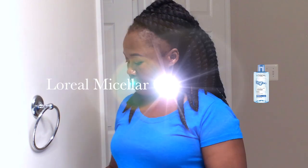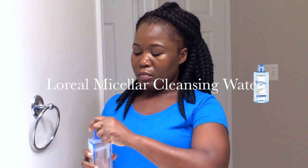Hey guys, welcome again to my channel. So today's video I am showing you how I clean my face at night to take off my makeup. The first product that I'm using is the L'Oreal Micellar Cleansing Water.